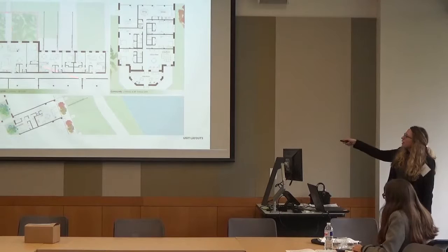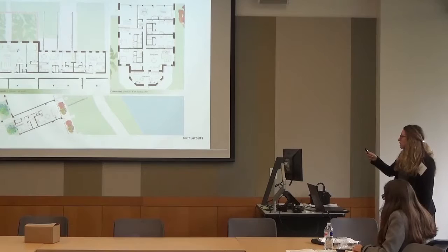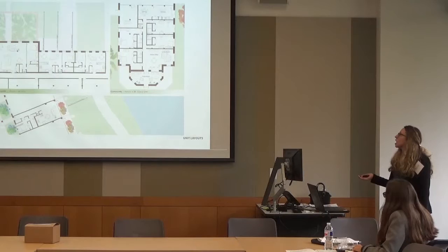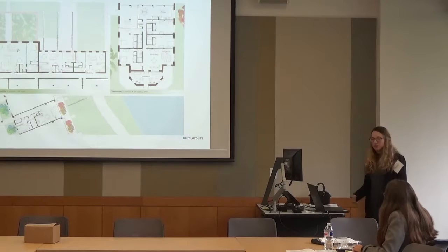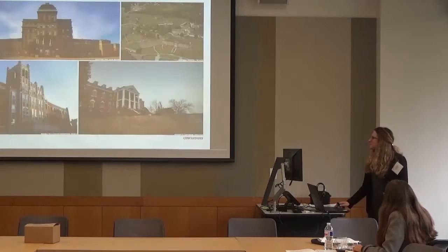The unit designs continue the theme of looking out to nature — eating, living, and sleeping spaces are all oriented toward views outside. One unit was designed with community in mind: multiple bedrooms so seniors can share the cost of living. Low-income senior housing is one of the highest housing markets in demand, and while sharing an apartment at a later age wouldn't be for everyone, it definitely would be for some.